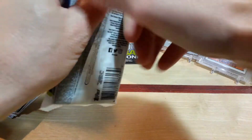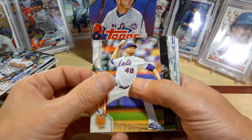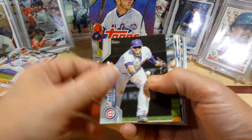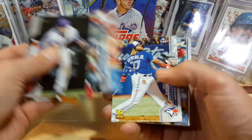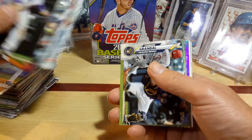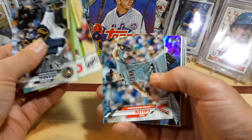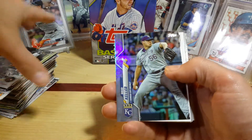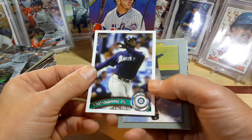That's our last fat pack, and then we'll get into our hanger box — that hanger box is from Walmart because it's got the Roy Hoskins on it. Let's see if we got a parallel in there. Giancarlos DeGrom, Rowdy Archer, there's a Vladdy gold cup — looks kind of sweet — and Dahl. Brad Keller is our parallel.